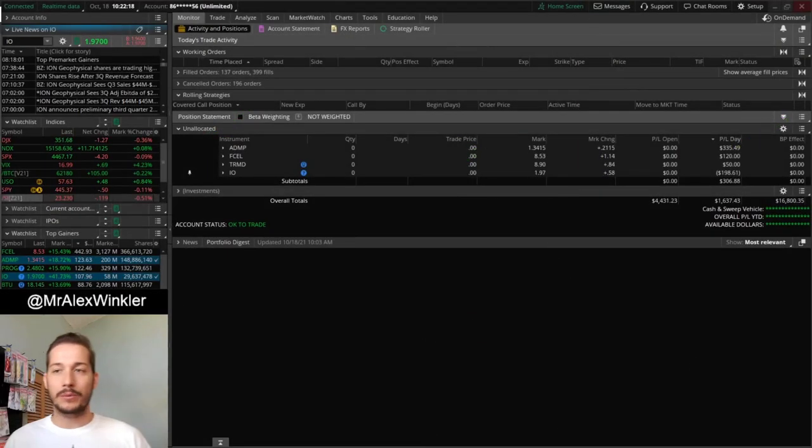Good morning everyone, and happy Monday. Welcome back after the weekend. So October 18th here, and we're getting a little bit of mixed action in the pre-market space. Let's go ahead and switch over to the trading screen and talk about what happened today.